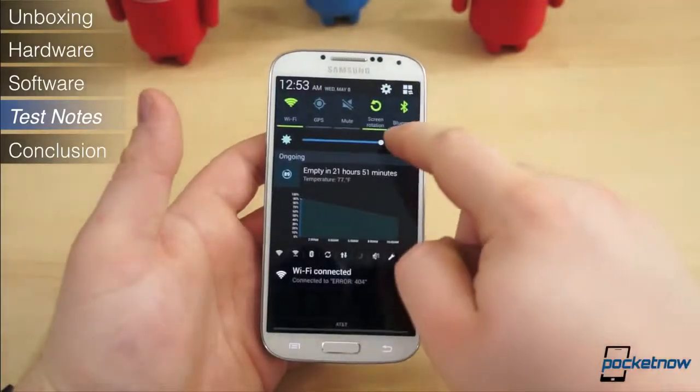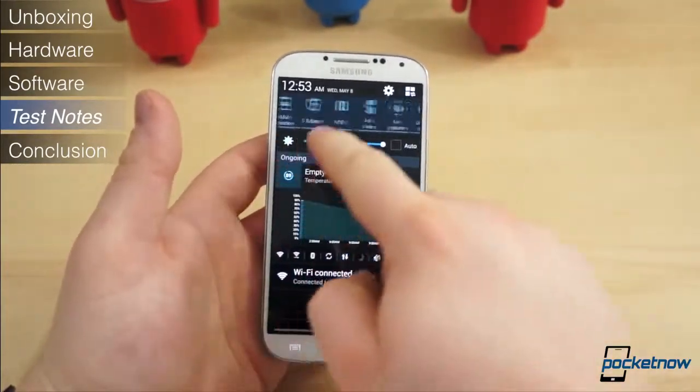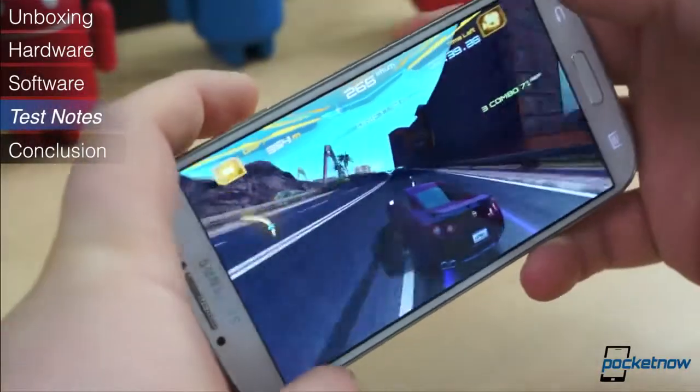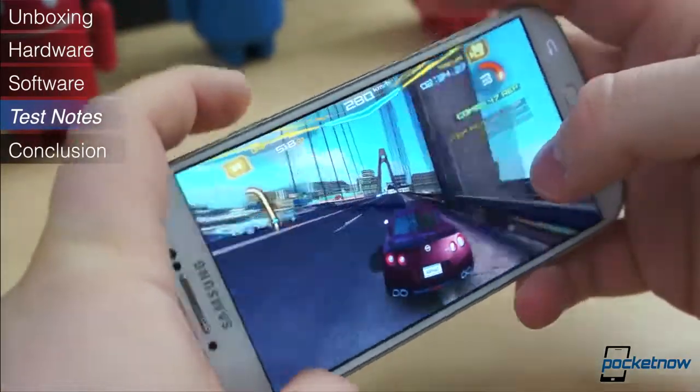We found battery life to be surprisingly great on the AT&T variant of the Galaxy S4, managing about a day and a half of light to moderate usage. In spurts of heavy usage, especially with the brightness cranked up, the battery did seem to drain rather quickly, but the standby time balanced out well with the usage time.